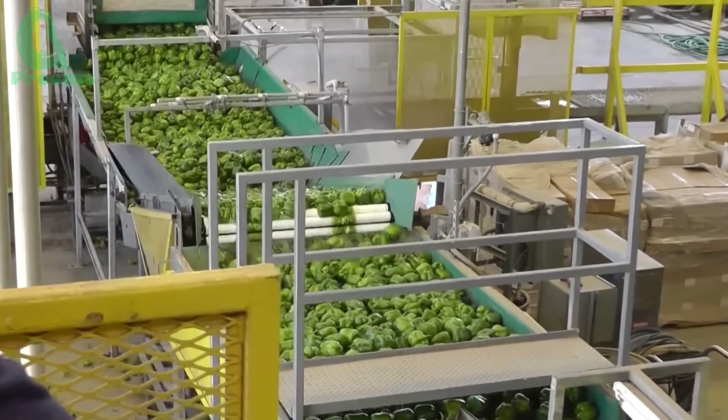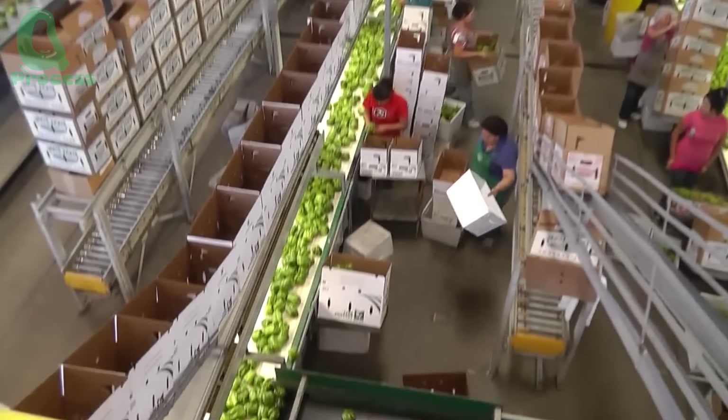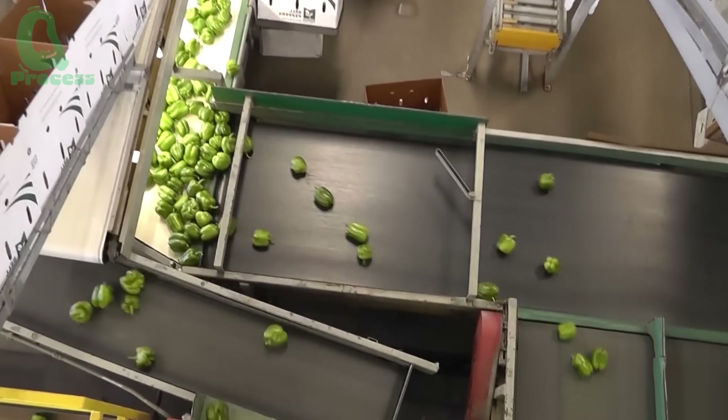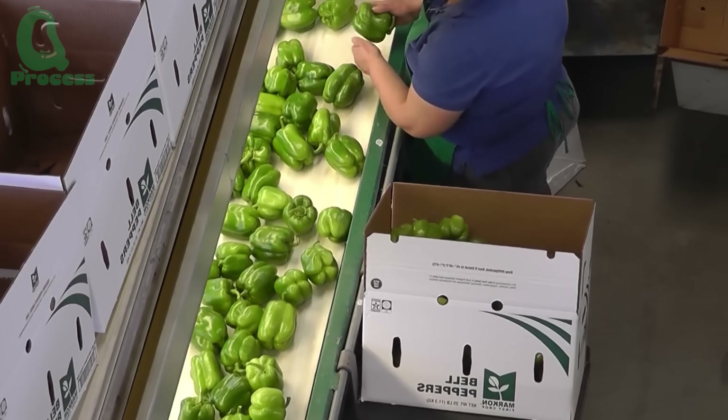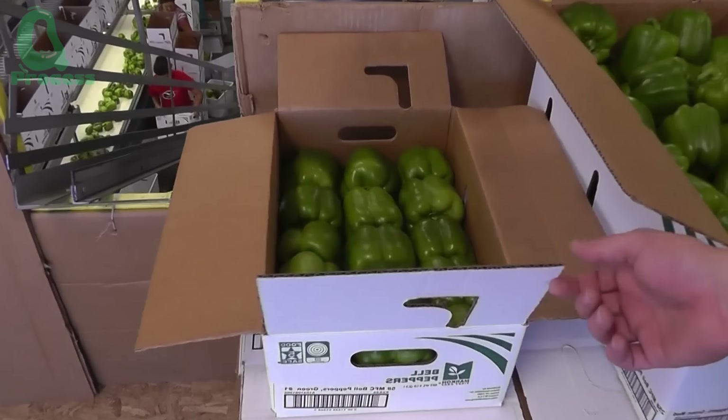Thank you for joining us on the journey of the bell pepper. If you found this video helpful, feel free to leave a comment and share your thoughts. Have you ever grown or harvested bell peppers before? And which color is your favorite? Let's chat in the comments below.